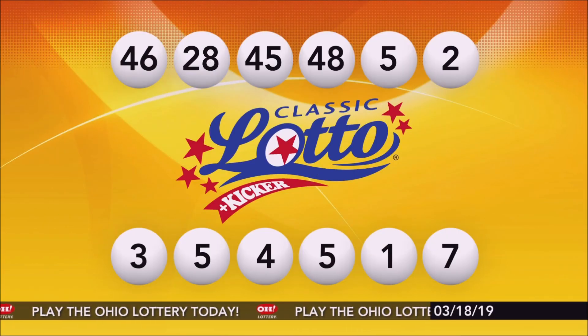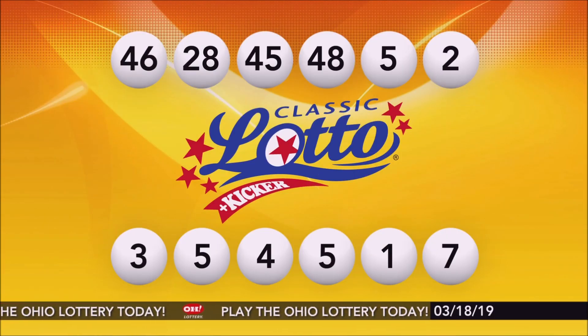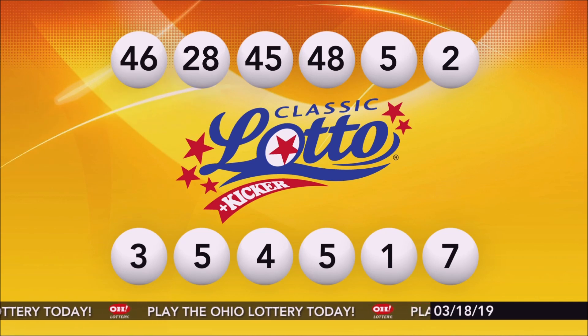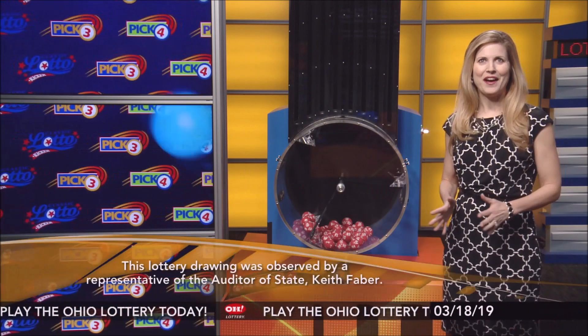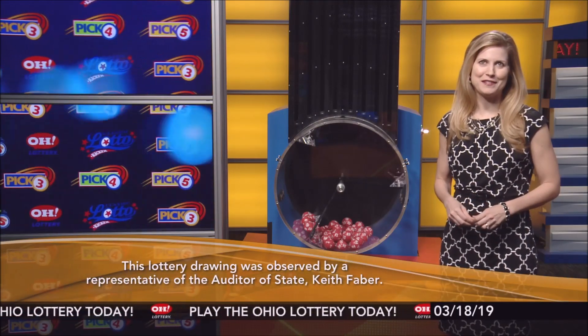Repeating this evening's winning Classic Lotto numbers: 46, 28, 45, 48, 5, and 2. All Ohio Lottery drawings are observed by a representative of the Auditor of State, Keith Faber.